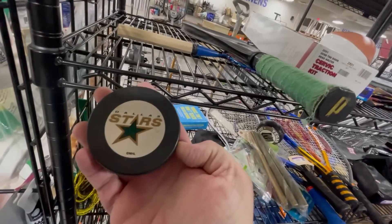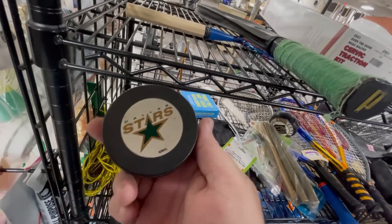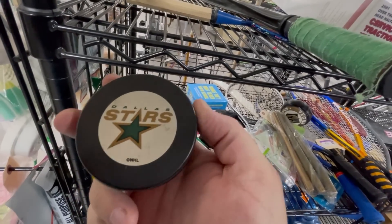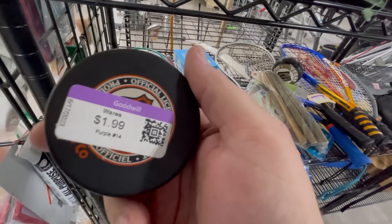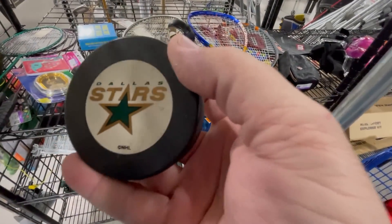Oh, not $2. This is a Dallas Stars vintage puck right here. I think I could make a couple bucks on it on Whatnot possibly. I sell on my friend's Whatnot — American Arbitrage sells a lot of stuff like this, things from the bins. We're just going to put it in the cart, maybe in the think-about-it pile.